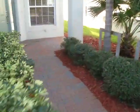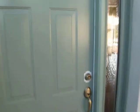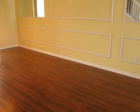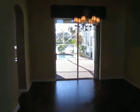Here's our main entryway. Come into the front door. This is our living room, dining room. Here's the big view — goes straight back to the patio.